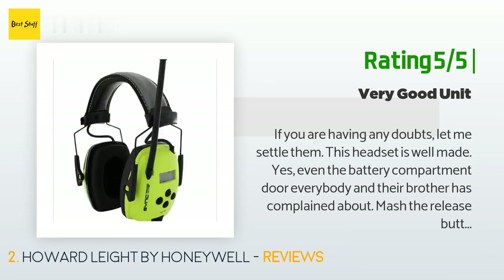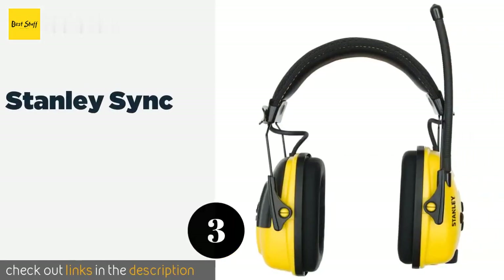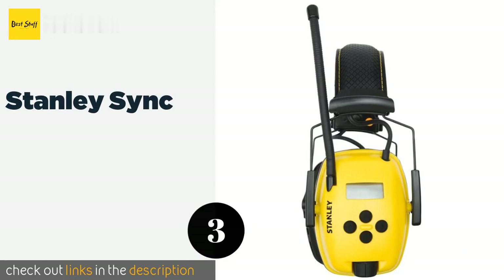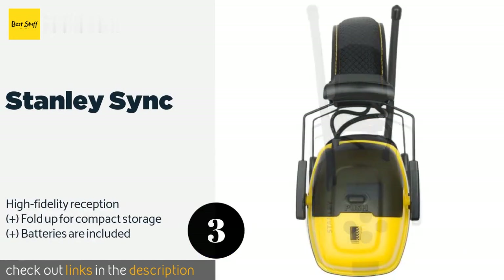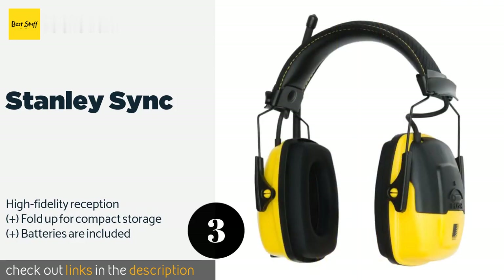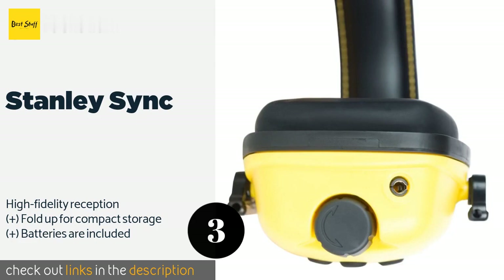The next one is the Stanley Sync. It uses patented airflow control technology to reduce sound across all frequencies without increasing the size of the ear cups, resulting in a slim and lightweight design that stays comfortable all day long. This product is available on Amazon for $55.